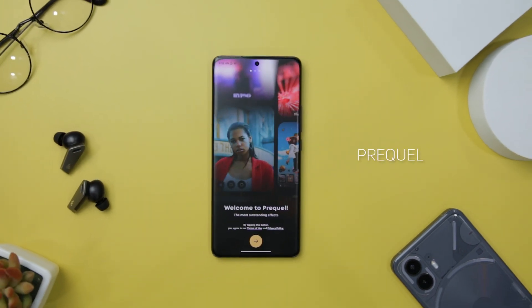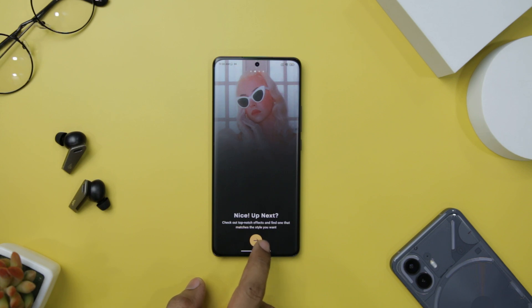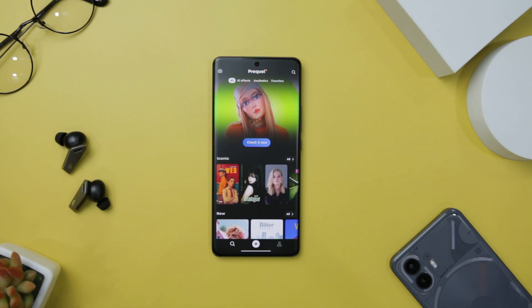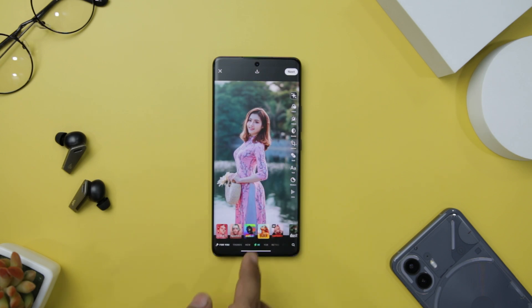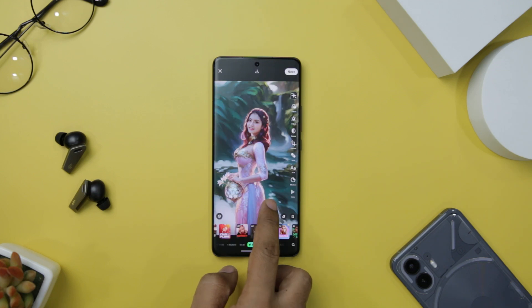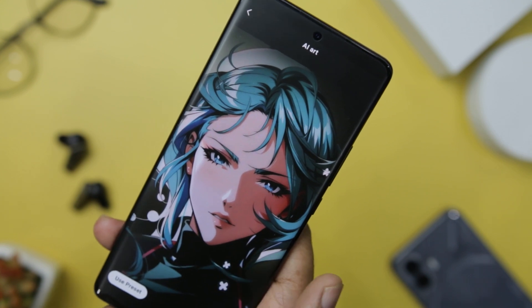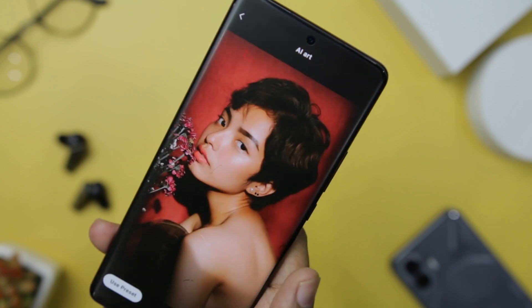Kicking off the list with Prequel, which is an extraordinary photo filter app that can take your visual content to a whole new level of aesthetic appeal. With its vast collection of presets and filters, it offers a handpicked selection of trendy effects that will make your photos stand out from the crowd. One of the standout features is its wide range of AI photo filters and effects — from the popular KidCore, VHS, and IndieKit filters to the mesmerizing dust, steel, and grain filters. This app provides a plethora of options to enhance your social media content, boost your creativity, and captivate your audience with eye-catching visuals.